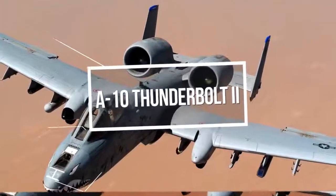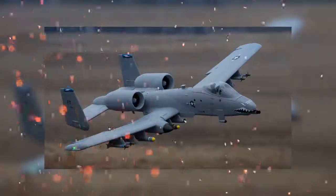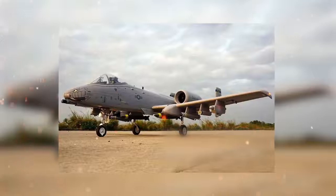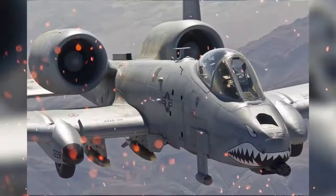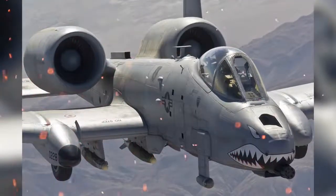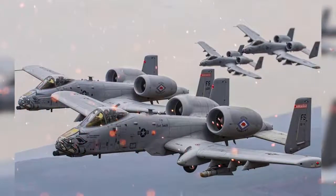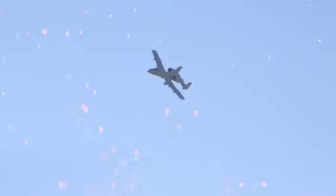Moving on to something more current and in actual use: no military plane list would be complete without the A-10 Thunderbolt 2, more commonly referred to by the nicknames Warthog or just Hog. The A-10 was designed for close air support of ground troops, attacking armored vehicles and tanks, and providing quick action support against enemy ground forces. The Warthog entered service in 1976 and is currently the only production-built aircraft still serving in the United States Air Force designed solely for close air support.